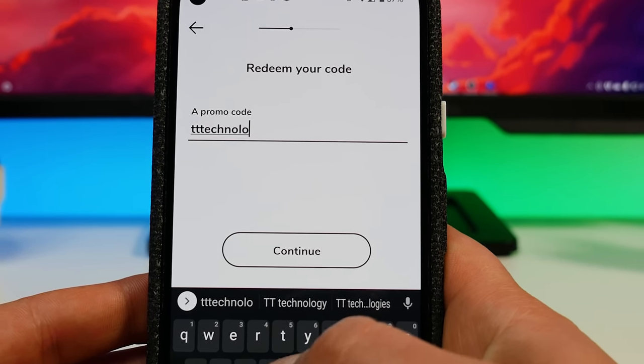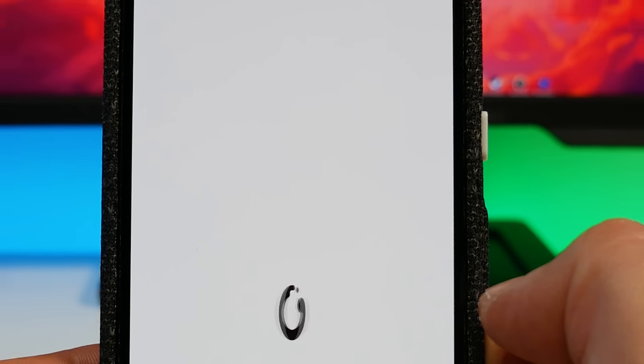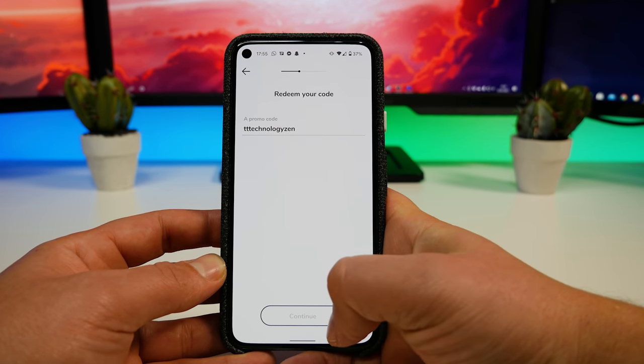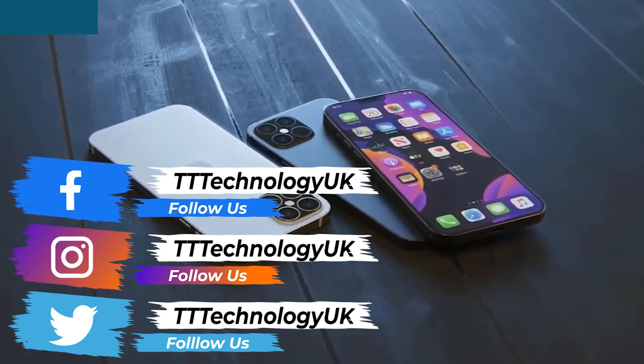Best of all, you can try Zen for free today by clicking the link in the description and using the code tt technology zen. This code gives you 120 days free for personal users and 60 days for business accounts. So go ahead and check them out today.